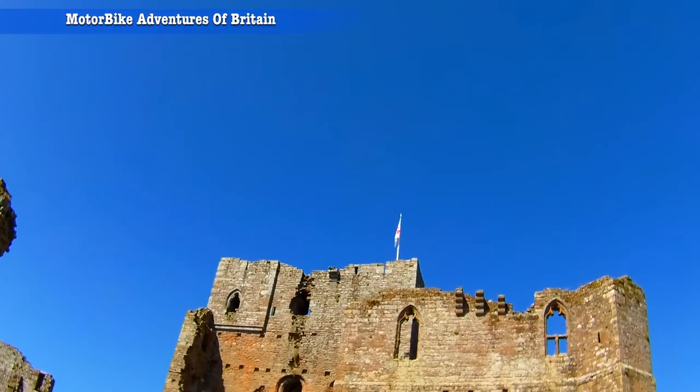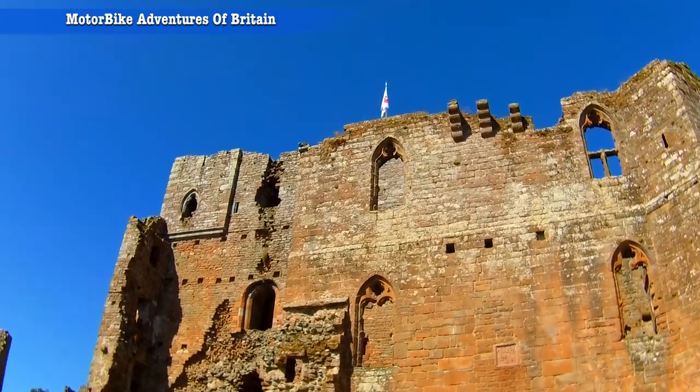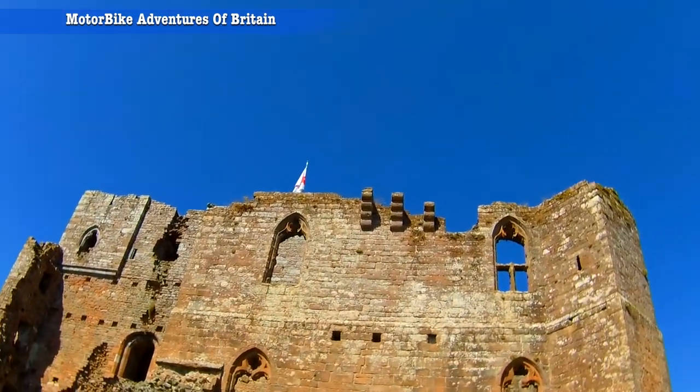Looking totally and utterly splendid today. Also nearby there's a Roman fort which I knew nothing about, and I'm sure there are quite a lot of other people who knew nothing about it either.